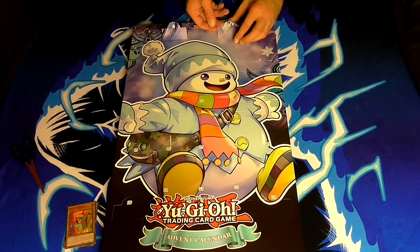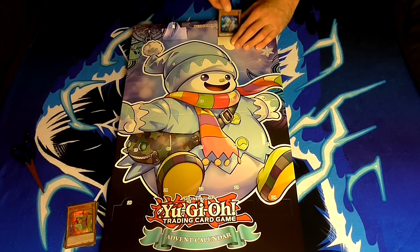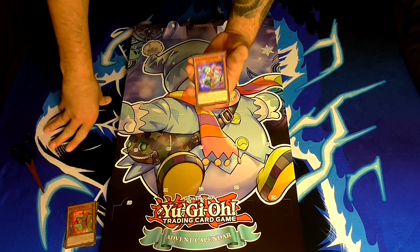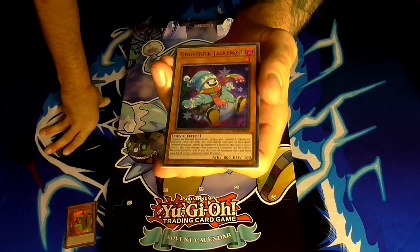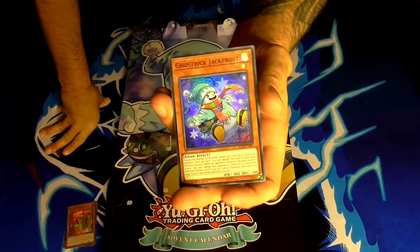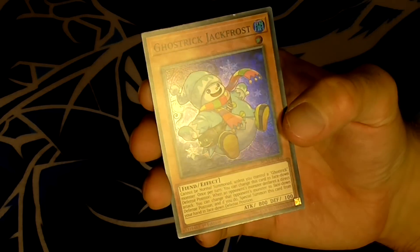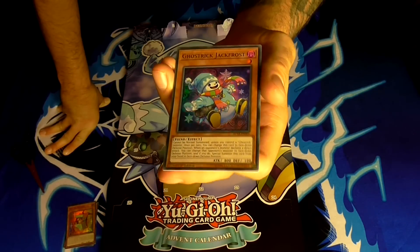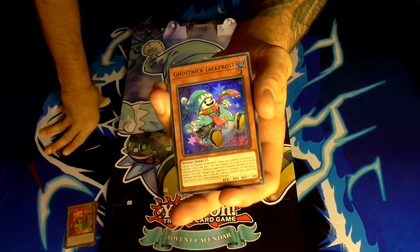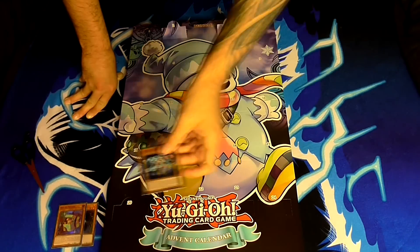On the third day of Christmas we have the cover card for the advent calendar — Ghost Trick Jack Frost. He's a level 1 dark fiend-type monster with 800 attack and 100 defense. His effect is he cannot be normal summoned unless you control a Ghost Trick monster. Once per turn you can change this card to face-down defense position. When an opponent's monster declares a direct attack, you can change that opponent's monster to face-down defense position and special summon this card from your hand in face-down defense position. Pretty sweet, especially if you're missing some Ghost Trick monsters.